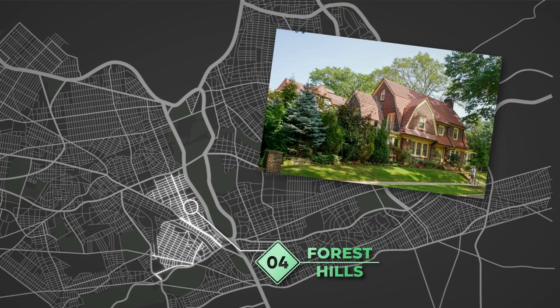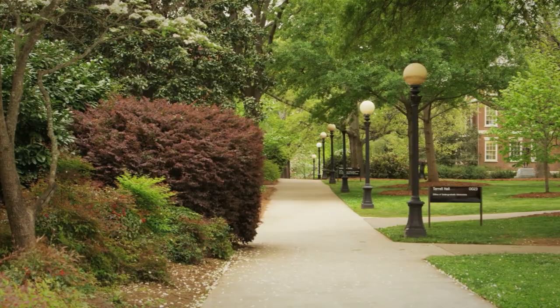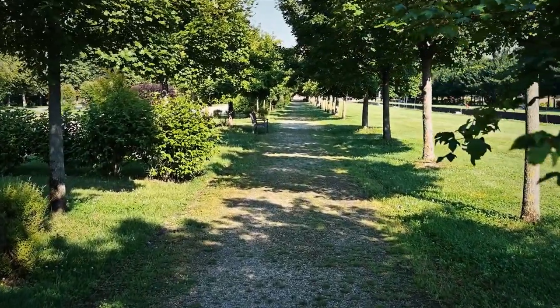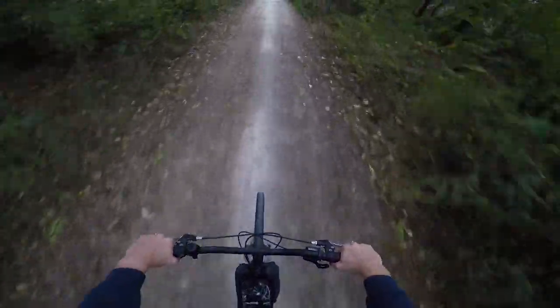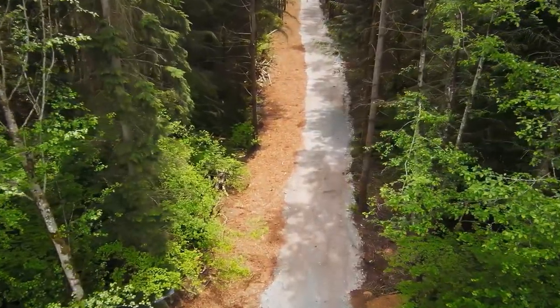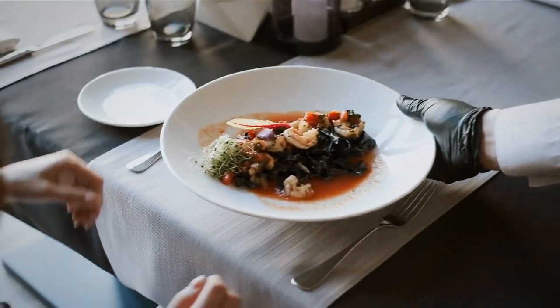Forest Hills. If you're looking for a more laid-back atmosphere, Forest Hills is the perfect place. This neighborhood is known for its tree-lined streets and beautiful homes. It's also close to Manhattan, so you'll have no problem getting into the city when you need to. Forest Hills is a mecca for outdoor enthusiasts — you can romp through the forests, go horseback riding, or even take your dog on an adventure near the scenic waterfall. There are also plenty of restaurants with delicious cuisine to enjoy.